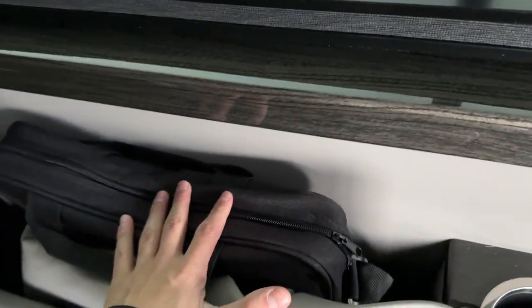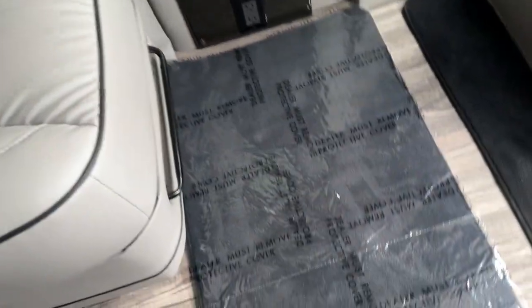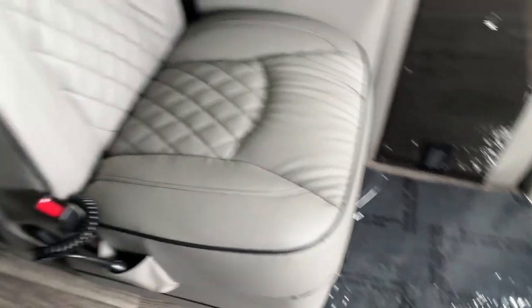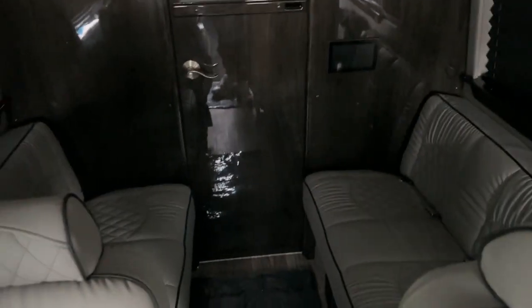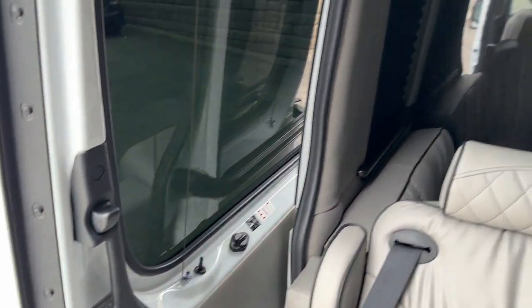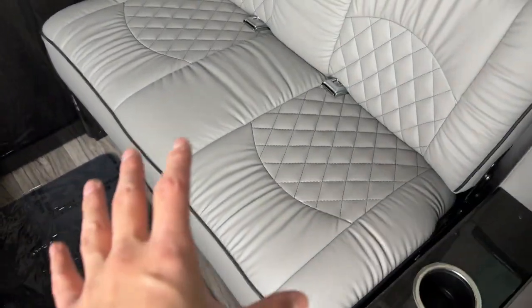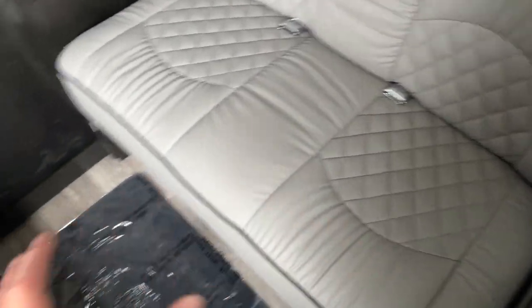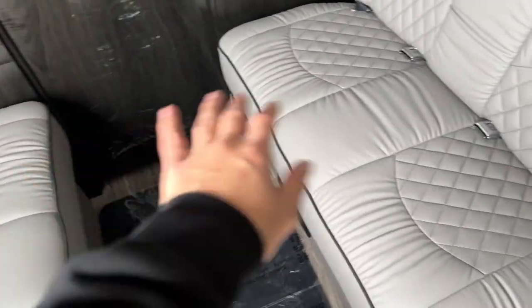Here on the side you have access to a table — you would pull these little carpets out, mount the table on there, set it up, turn it around, and adjust it however you're comfortable. Taking a look at the rear seats, we have four seating spaces that you can pull out like couches and they will turn into one big bed occupying the entire rear space.